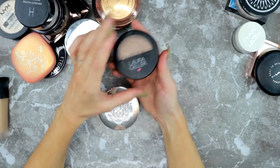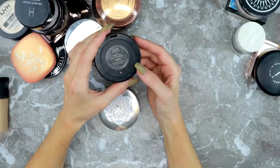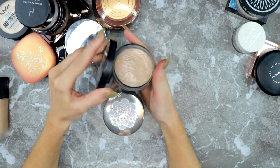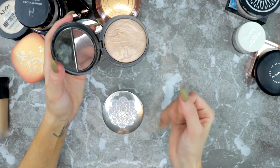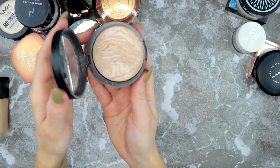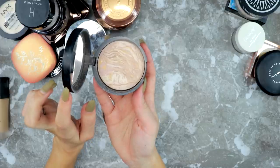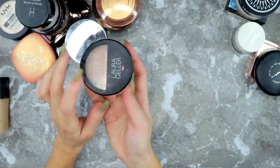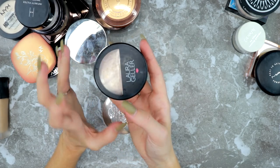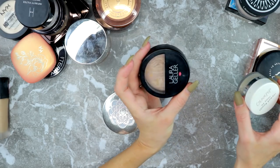Back when I was really into high coverage, I used to set my face with the Laura Mercier Baked Balance and Brighten in Fair — it's a powder foundation with a bit of coverage. It's actually a nice trick: if you want to add more coverage without another layer of liquid foundation, set with a powder foundation. That's a trick I used a lot when I was modeling. But I don't do that anymore and this is old, so I'm getting rid of it.